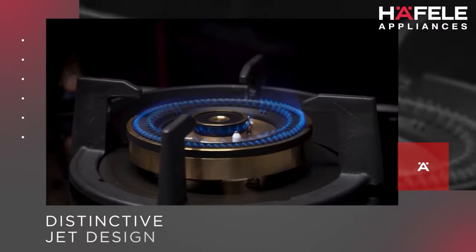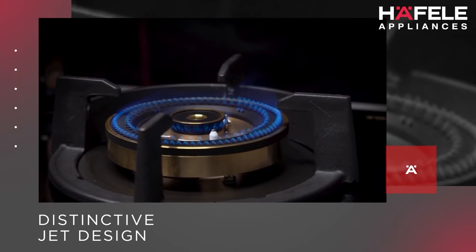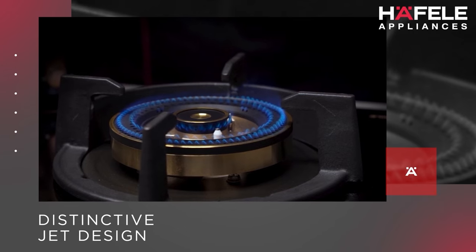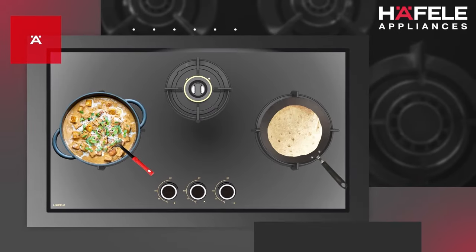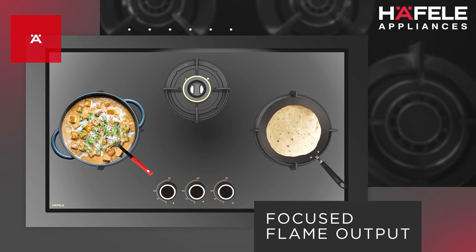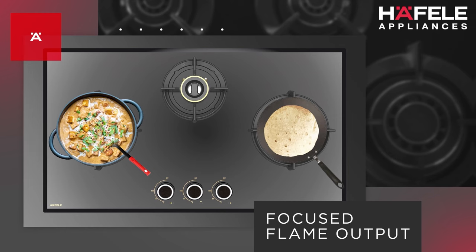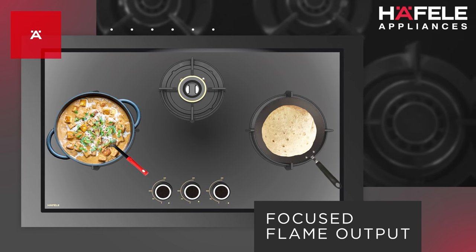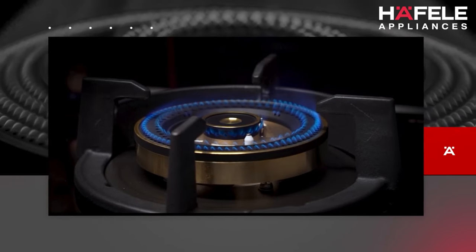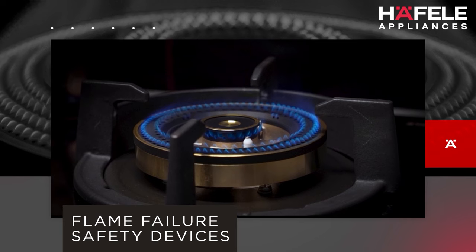The distinctive jet design of the burners minimizes blockage due to spillage, ensuring consistent flame output. The high-quality brass burners provide a focused flame that adapts seamlessly not only to a round karhai but also to a flat tawa, and offers ideal heat distribution. In the rare case when the flame might go off, the flame failure safety devices positioned